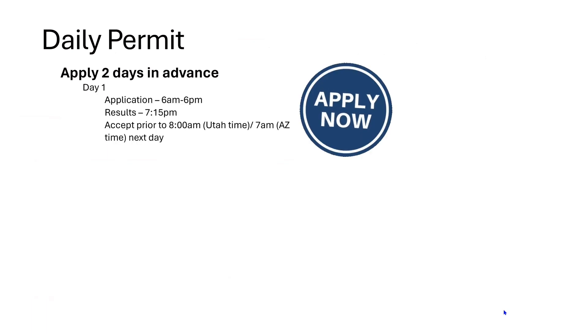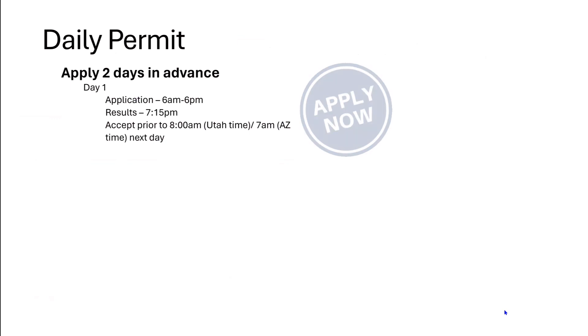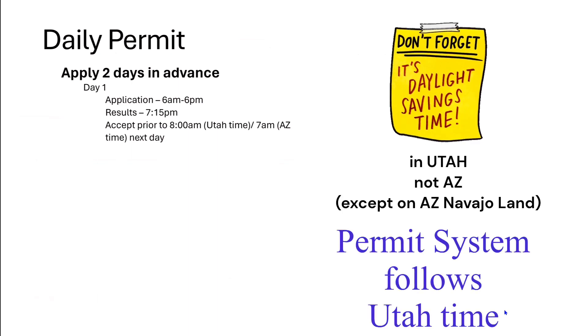So let's talk about the daily permit now. You've just done the advanced and the chances of getting that permit are pretty slim, so now you're down to the daily permit. It is a requirement to apply two days in advance. Day one is all about getting that application in — you have from 6 in the morning till 6 p.m. at night. You will get results by 7:15, and by the next morning at 8 a.m. you have to have accepted it if you were one of the lucky ones. That is Utah time, or 7 a.m. Arizona time.